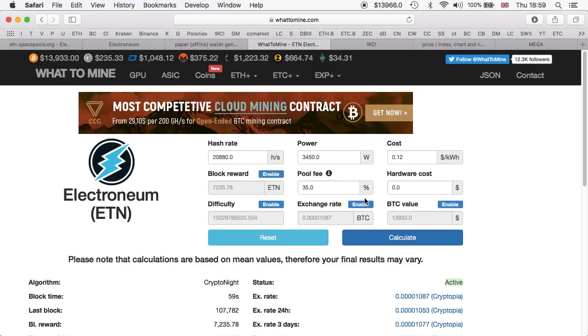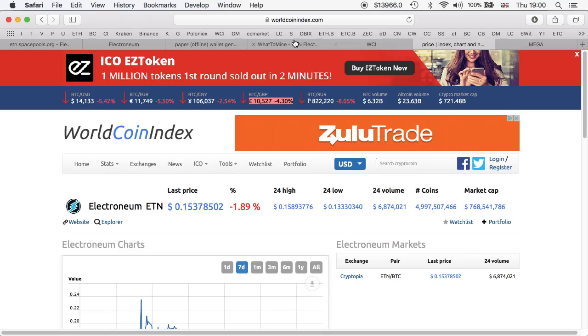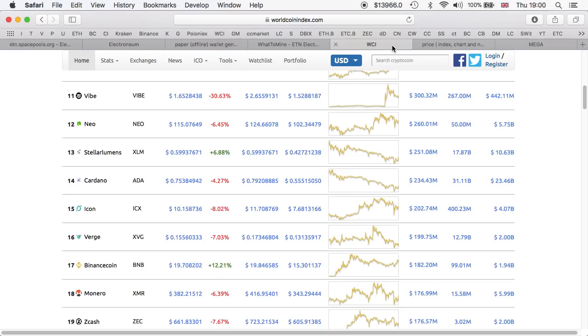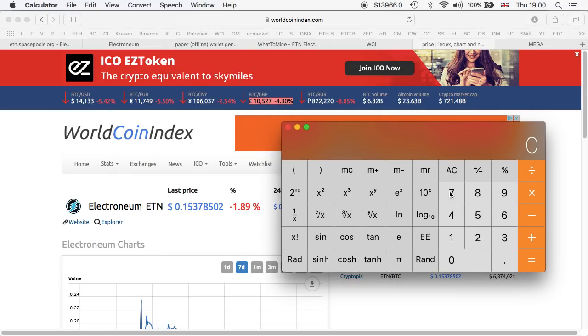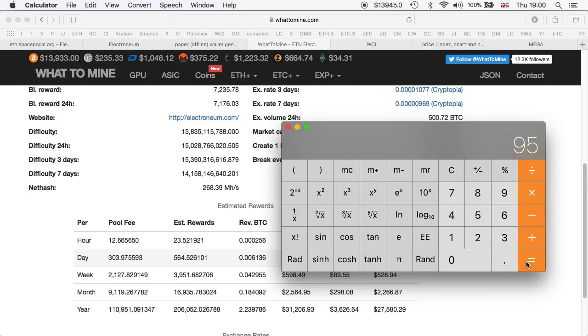What you have to remember is that the calculator shows estimated earnings. My personal earnings for the first 24 hours were 700 ETN coins — that's what I got from five mining rigs and 30 GPUs. To calculate revenue: 700 coins times $0.15 equals $105, minus approximately $10 in electricity costs gives around $95 US dollars per day. Not too bad.